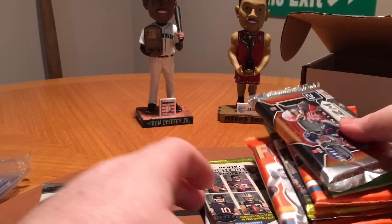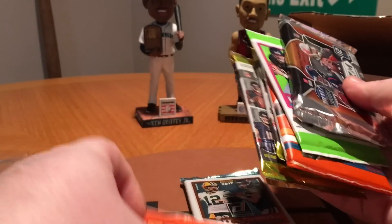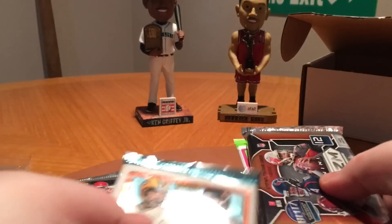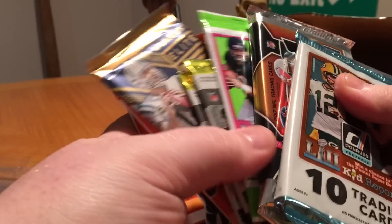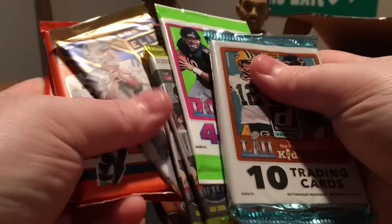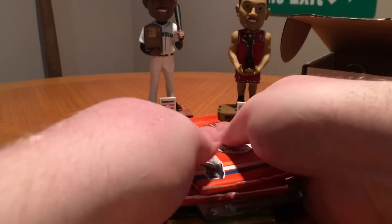So what should we start with here? Let's start with our Classics packs. Actually, let's put them in order — let's go Prism, Elite. Let's do that. Alright, here we go, let's get started.